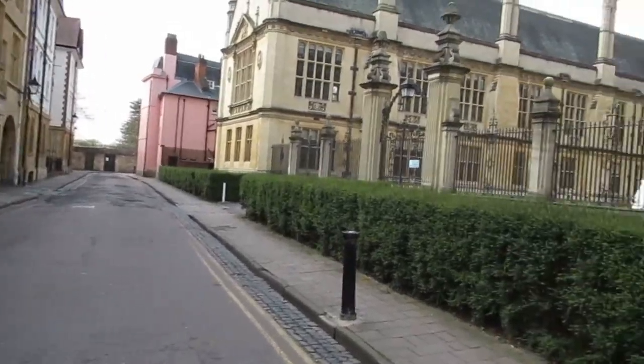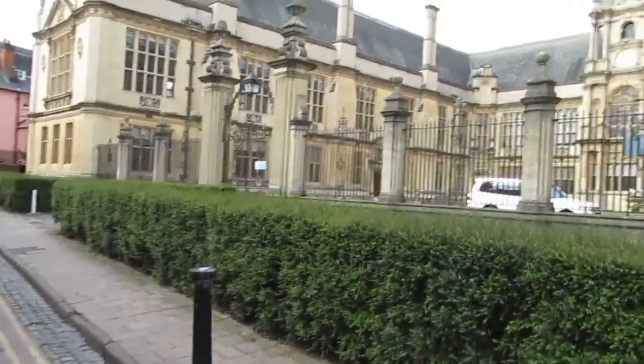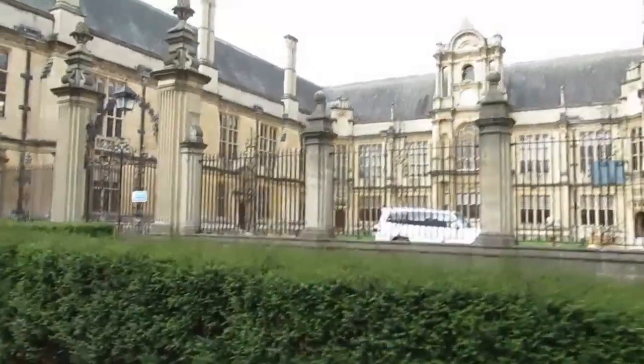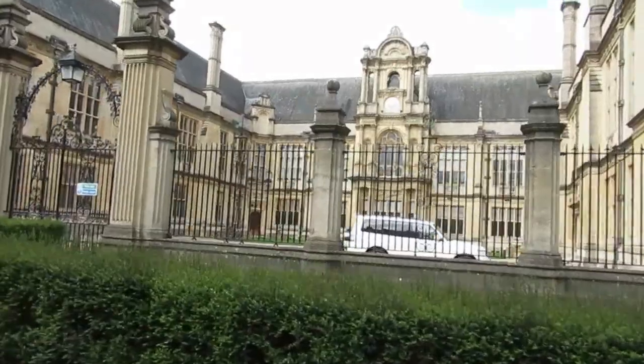I'm not sure if the public is allowed into this building, but I'm certainly going to find out during my next visit to Oxford, which probably unfortunately won't be until 2021.